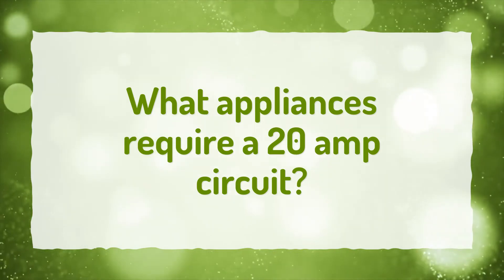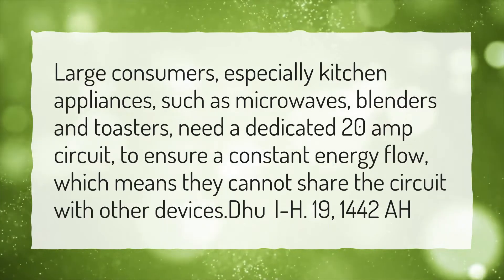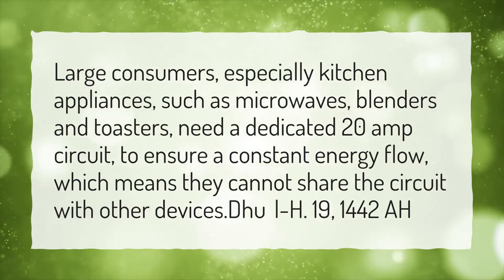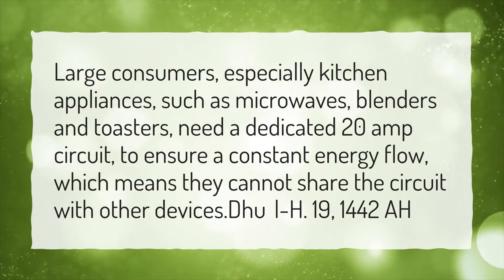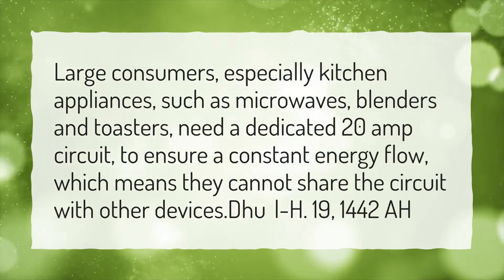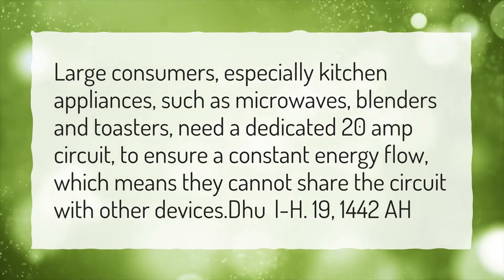What appliances require a 20-amp circuit? Large consumers, especially kitchen appliances such as microwaves, blenders, and toasters, need a dedicated 20-amp circuit to ensure a constant energy flow, which means they cannot share the circuit with other devices.